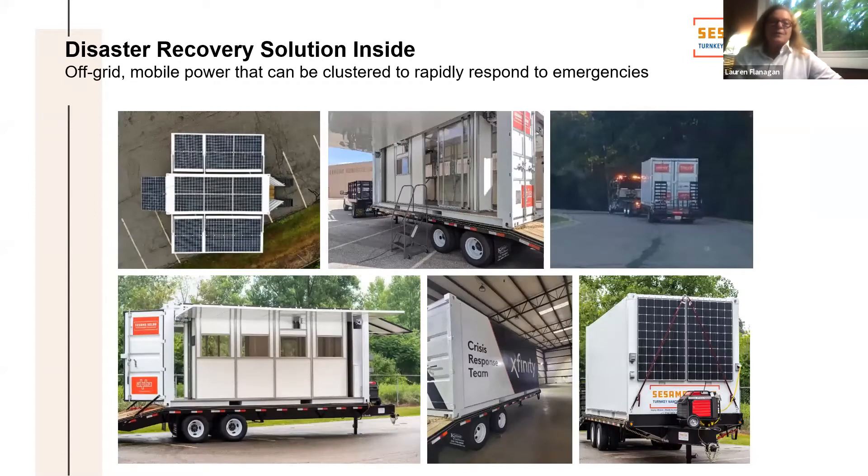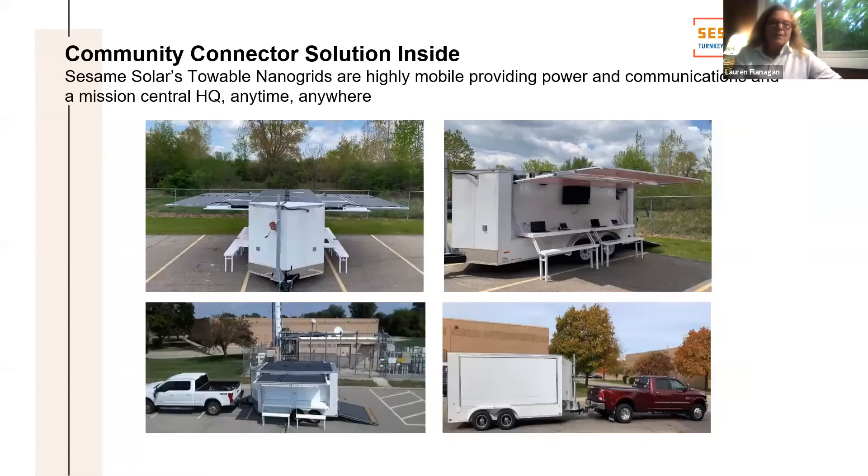You can cluster these and actually create a mini grid to respond to emergencies. This particular one is one we have for Cox, which is a towable communications and command center — and they've got multiple ones of those.